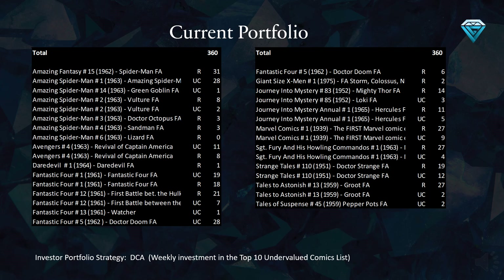This table displays the breakdown of the 360 comics that have been invested in, which is equivalent to 10 comics per week over the last 36 weeks. This table shows the variance and quantities of each comic held in the portfolio. Some standout comics that make up a significant portion of the portfolio include Amazing Fantasy Number 15, Amazing Spider-Man Number 1, Fantastic Four Number 1, Fantastic Four Number 12, Fantastic Four Number 5, Journey Into Mystery Number 83, Journey Into Mystery Number 1, Marvel Comics Number 1, Sgt. Fury Number 1, Strange Tales Number 110, and Tales to Astonish Number 13.